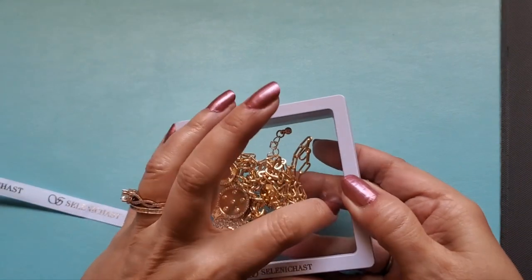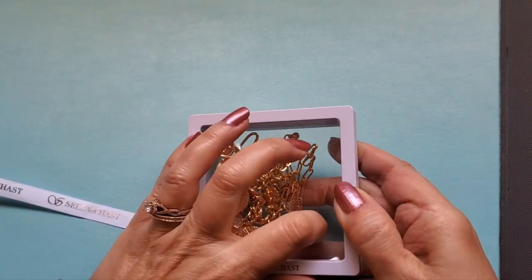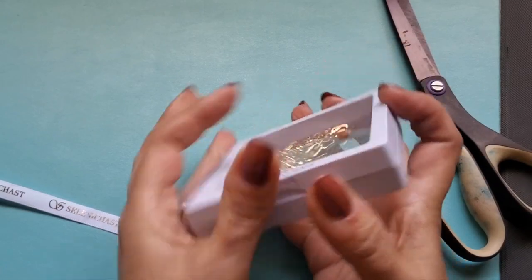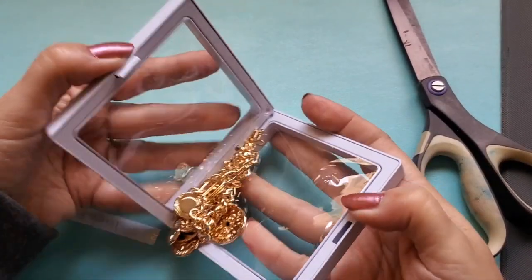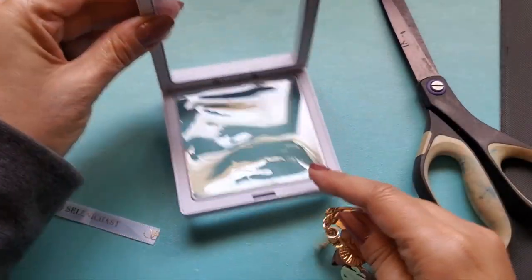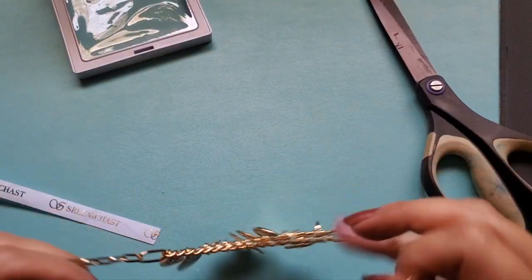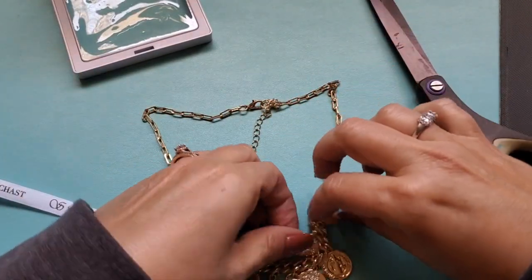Let's see if I can open this — it says push. There we go. Well, now I've dented up the pretty little box, but that's cute. I picked this one out because I have not gotten any evil eye jewelry before, and I thought that sounded good to ward off bad juju.